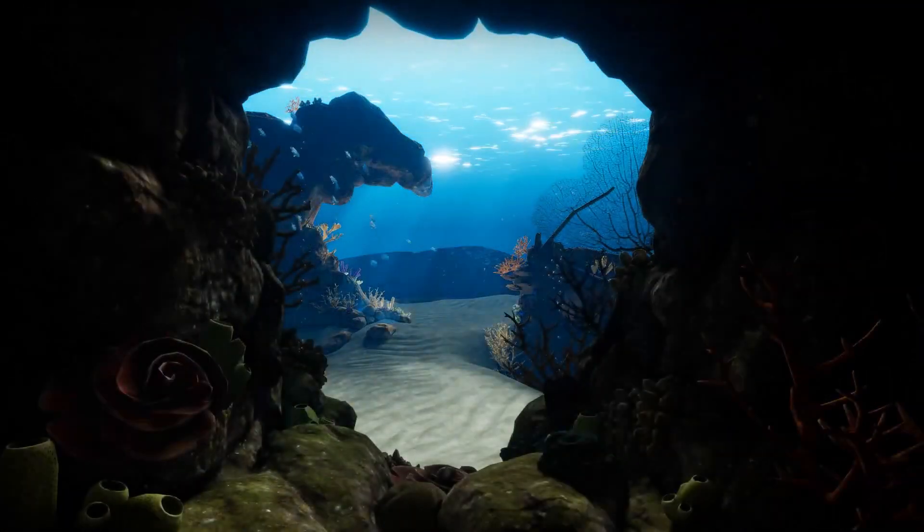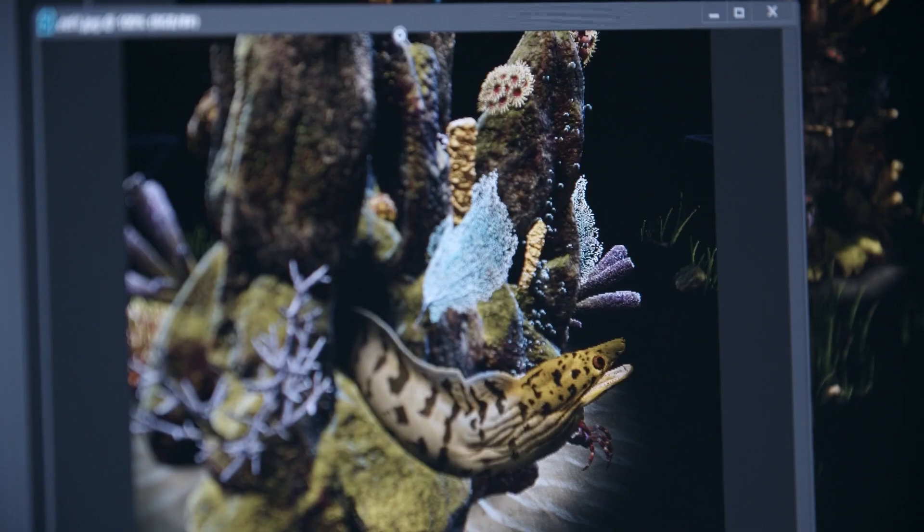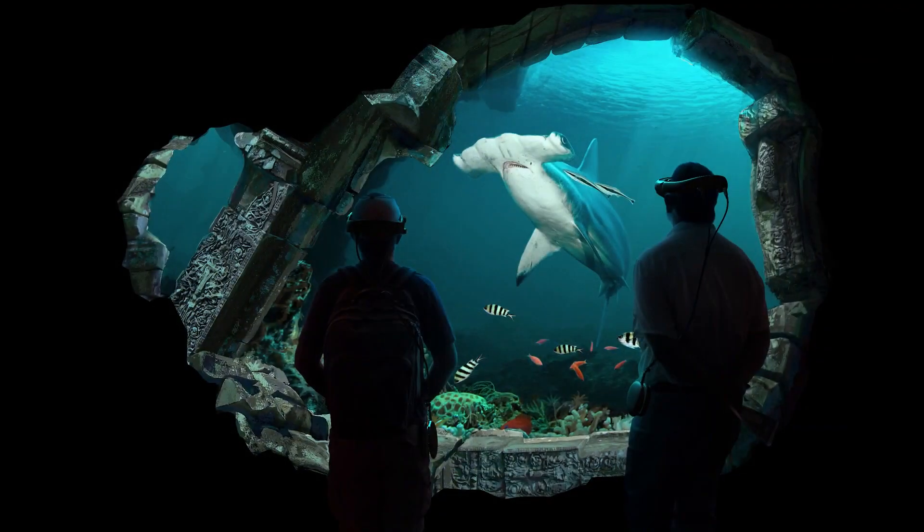Technical art especially was really big on this project because we had to leverage a lot of the experience on our team to build systems that actually allowed us to procedurally spawn coral so that any two people would get a different experience.